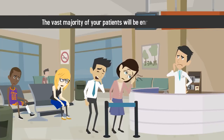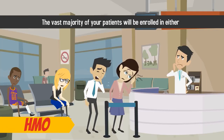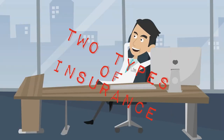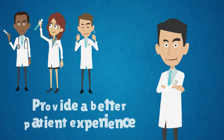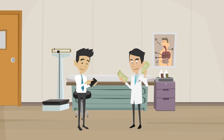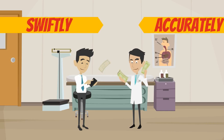The vast majority of your patients will be enrolled in either an HMO or a PPO medical insurance plan. Understanding the differences between these two types of insurance will help you and your staff provide a better patient experience, develop relationships with insurance providers, and ensure you get paid for your services swiftly and accurately.